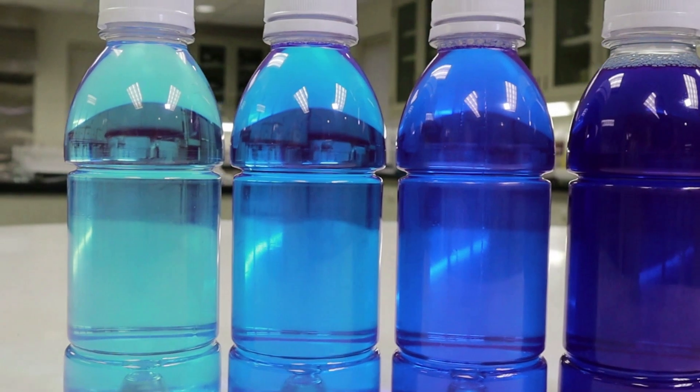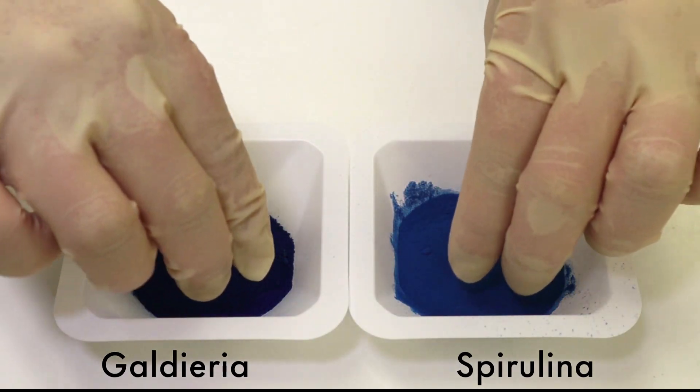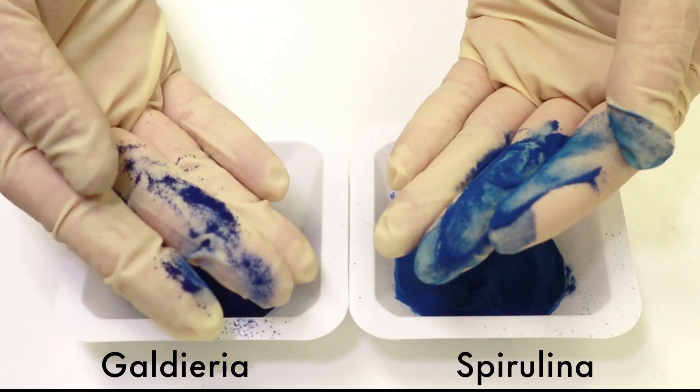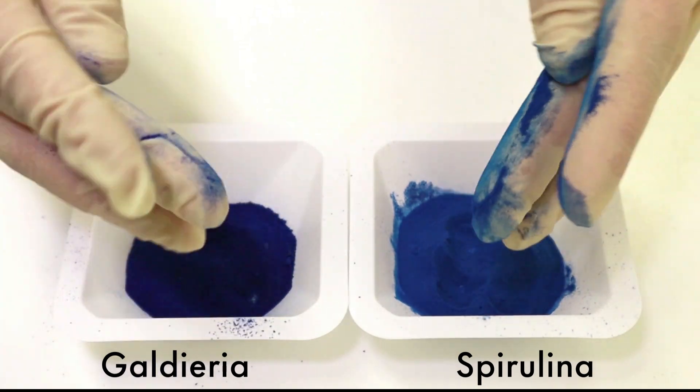Particle size can greatly impact the solubility of a color. You can see our granulated Galderia Blue has a larger particle size than a traditional spray-dried spirulina. This means it can be more easily incorporated into a product and reduces dusting during manufacturing.